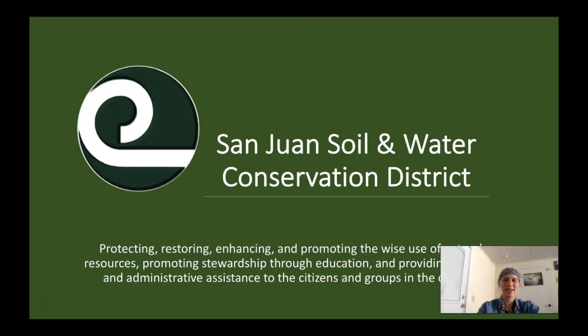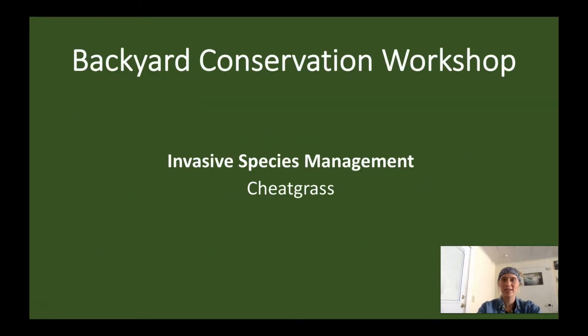Hi, my name is Bridget Motip with the San Juan Soil and Water Conservation District in the northwest corner of New Mexico. Welcome to our backyard conservation workshop video series. Today I will be going over the biology, impacts, and management strategies landowners have for managing and dealing with the invasive species cheatgrass.